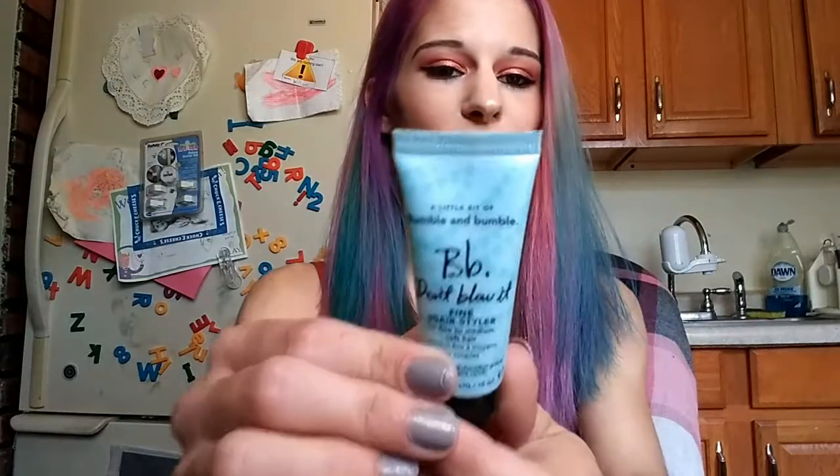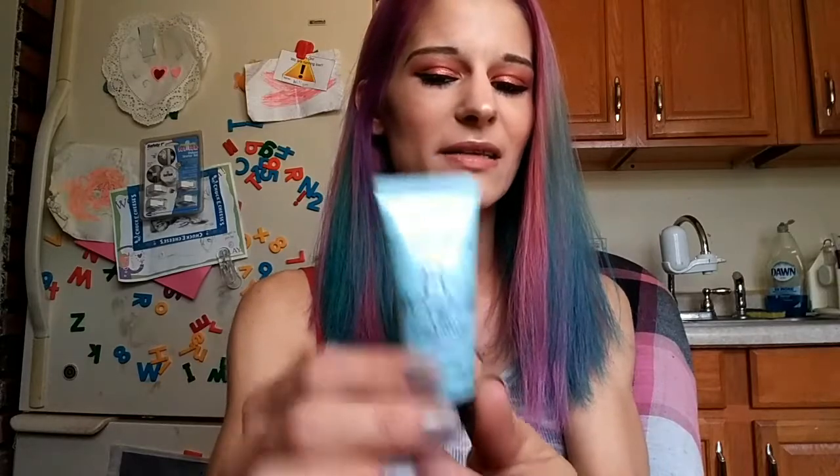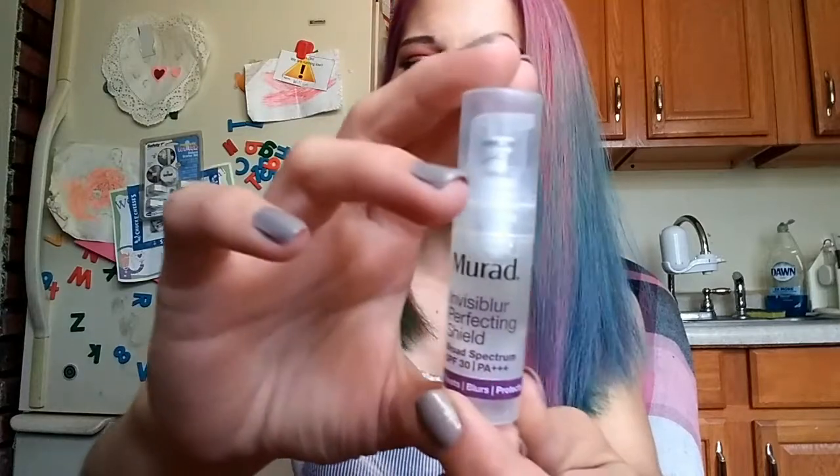Next up is the Bumble and Bumble Don't Blow It Fine Hairstyler. It was okay — smash — but it's a lighter formula than what I like. Next is the Maraud Invisiblur Perfecting Shield, a face primer with some sunscreen. Smashing it! I've been reaching for this just about every single day. It's very comparable to the Smashbox Photo Finish. I highly recommend it, especially for summer because of the sunscreen.